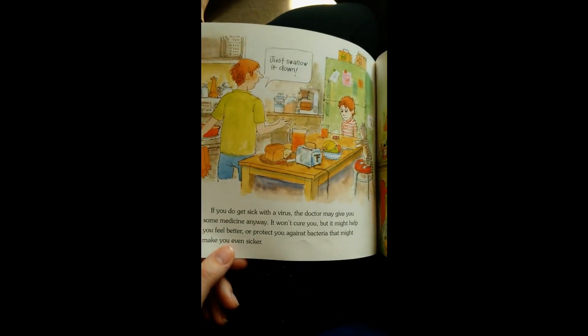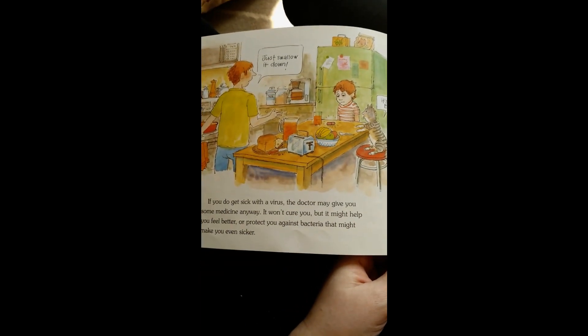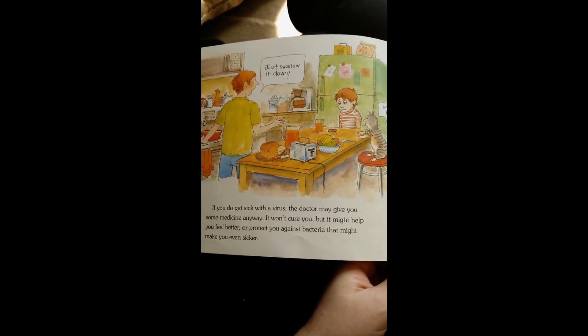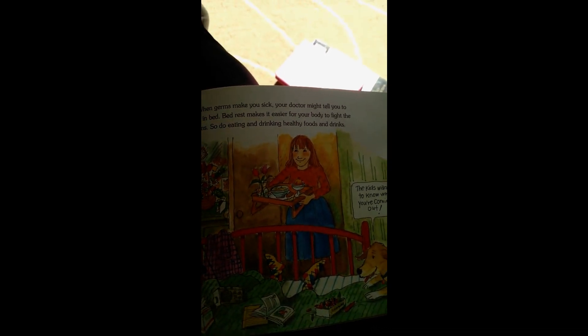What does prevent mean? Stop it from happening in the first place. If you do get sick with a virus, the doctor may give you some medicine anyway. It won't cure you, but it might help you feel better, or protect you against bacteria that might make you even sicker. When germs make you sick, your doctor might tell you to stay in bed. Bed rest makes it easier for your body to fight the germs. So do eating and drinking healthy foods and drinks.